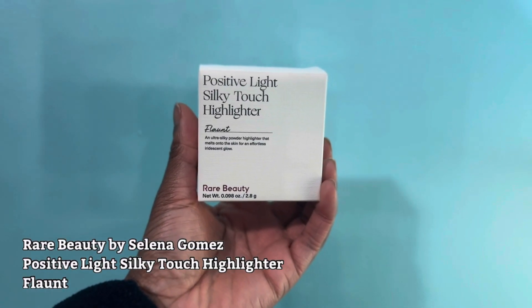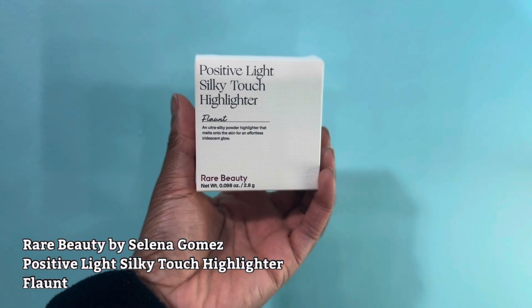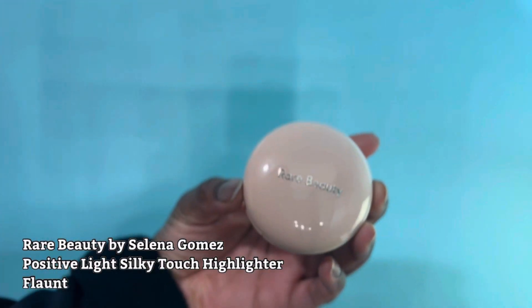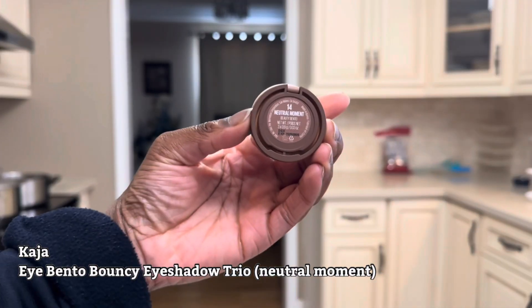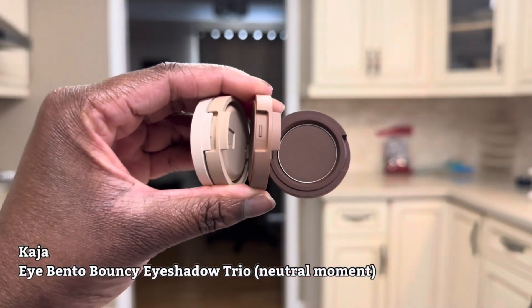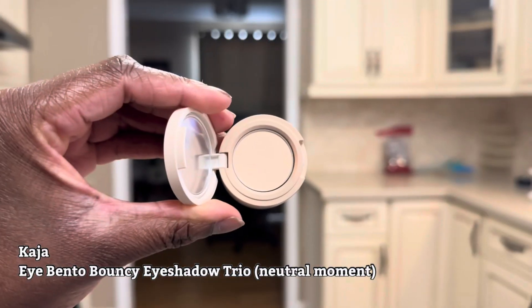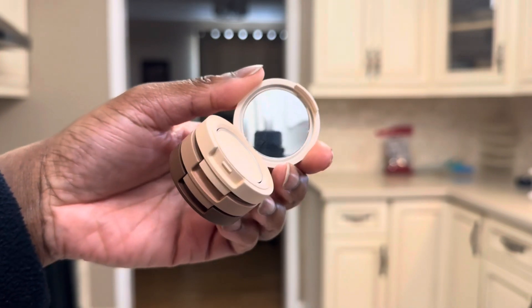This is the Rare Beauty Positive Light Silky Touch Highlighter in the shade Flaunt — it's described as a true gold. This is the Casual Eye Bento Bouncy Eyeshadow Trio in the shade Neutral Moment. It's such a cute concept — they're imitating the bento box, which is so cute.